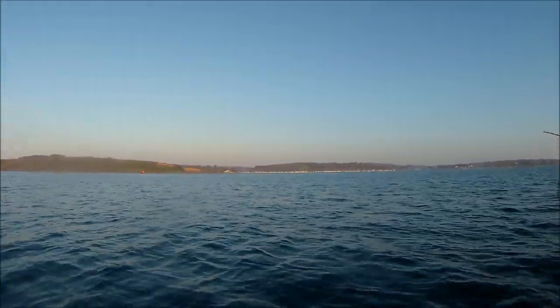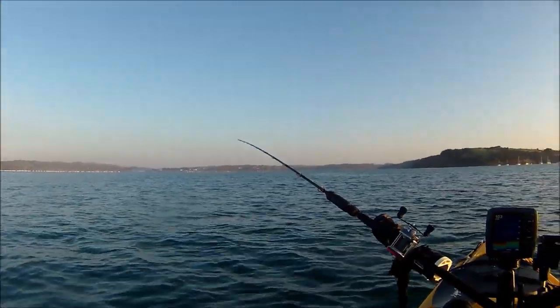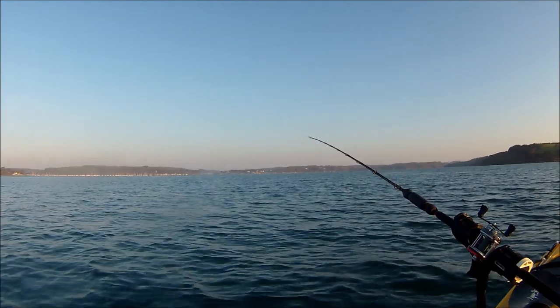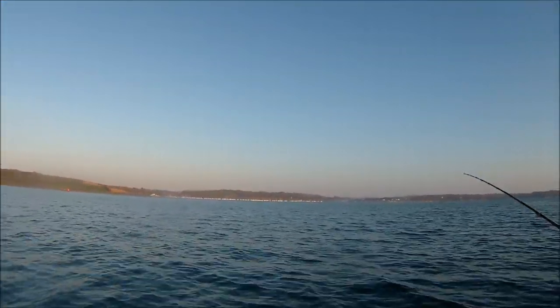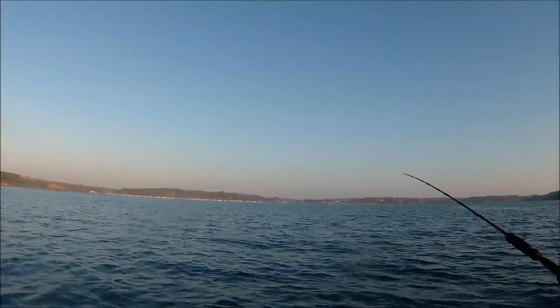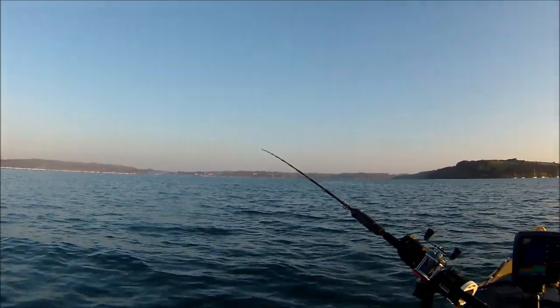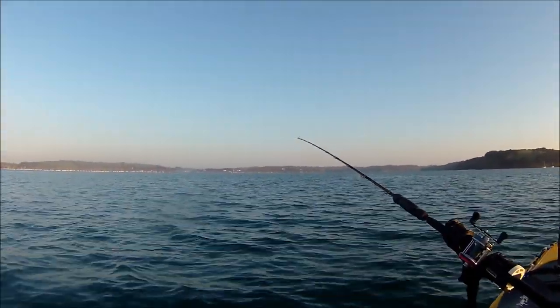At the moment I've got the bay to myself but that's going to change later and this will get quite busy. It's Easter and looking across to Mylor there you can see all the boats out in the water — then there'll be boats from further around too, so the estuary will get really busy with traffic.